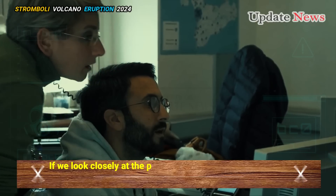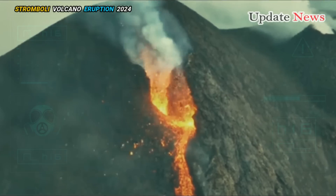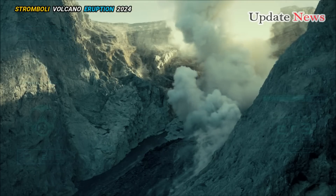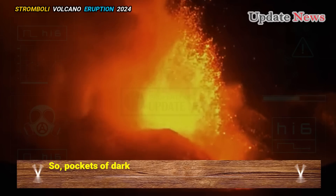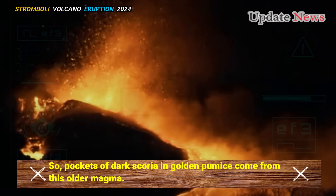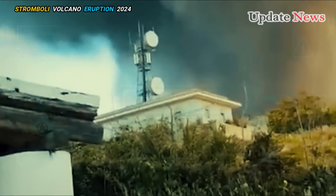If we look closely at the pumice, we can see that it actually contains a small portion of dark lava. When fresh magma rises, it also mixes and is ejected along with more degassed magma. Pockets of dark scoria and golden pumice come from this older magma. Interestingly, the ash that fell in the southern part of the village did not contain large pumice stones, only a few small fragments.